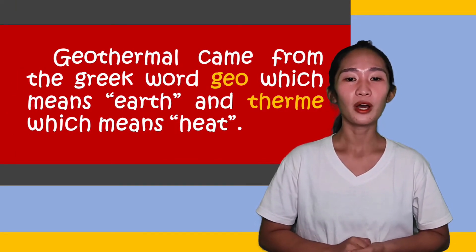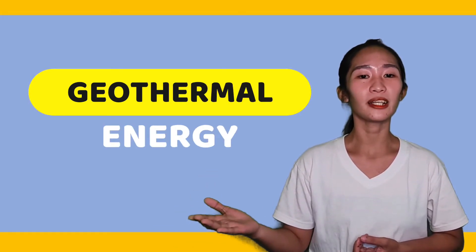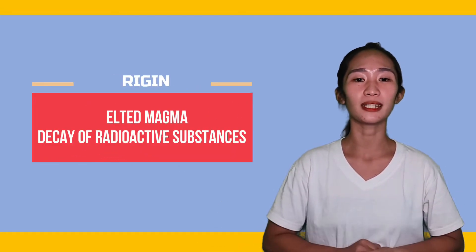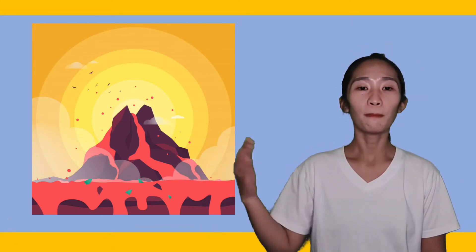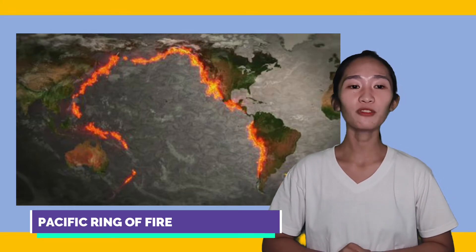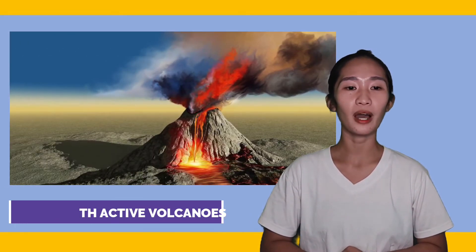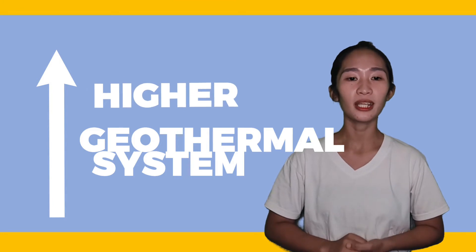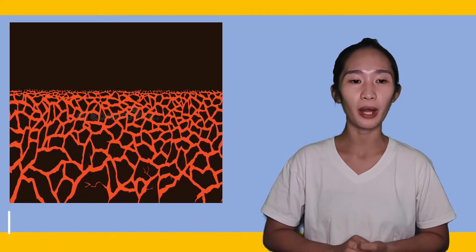Geothermal came from the Greek word 'geo,' which means earth, and 'thermic,' which means heat. Therefore, it is the heat from the Earth. Geothermal energy is the heat stored deep within the Earth that originates from the melting magma and the decay of radioactive substances. An example of geothermal energy is shown on your screen right now. Most geothermal energy resources are usually found in areas around active fault zones where most volcanic eruptions and earthquakes happen. Areas with active volcanoes have high geothermal energy potential, because the high molten rock materials called magma located under the Earth's surface can heat the circulating groundwater.